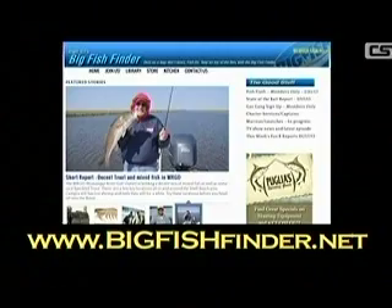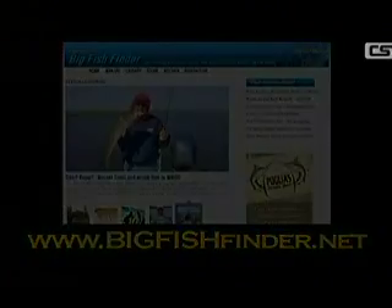Watch the weather and be careful, but even in challenging conditions you can fish in protected places like the Intracoastal Waterway. I think I've got a bite on my trolling line behind me. For more details on this trip and current fishing hot spots, check out bigfishfinder.net.